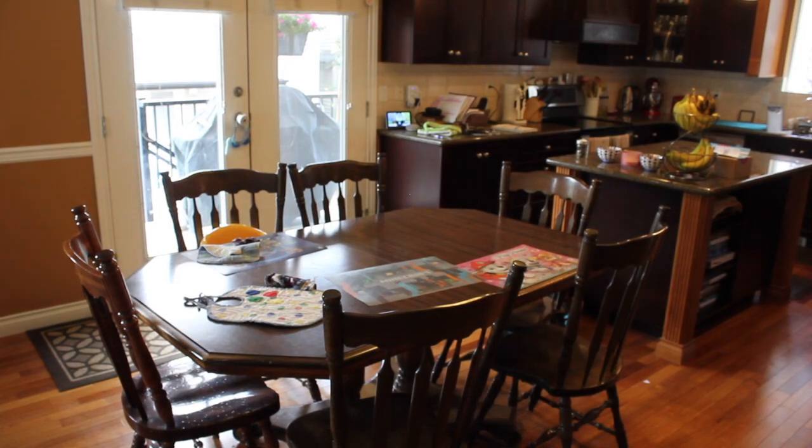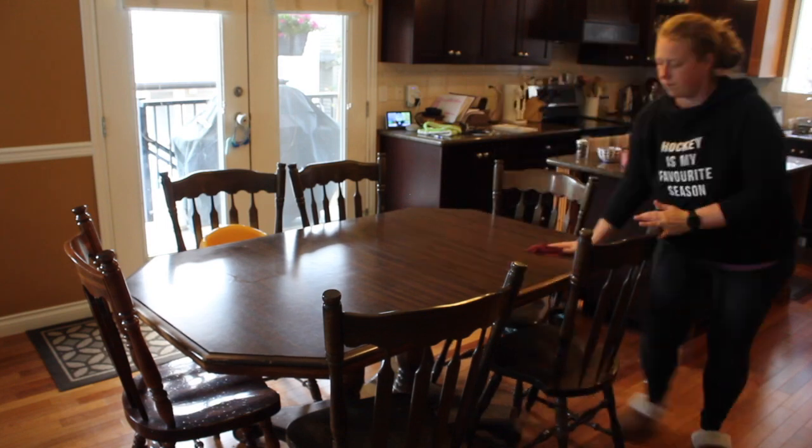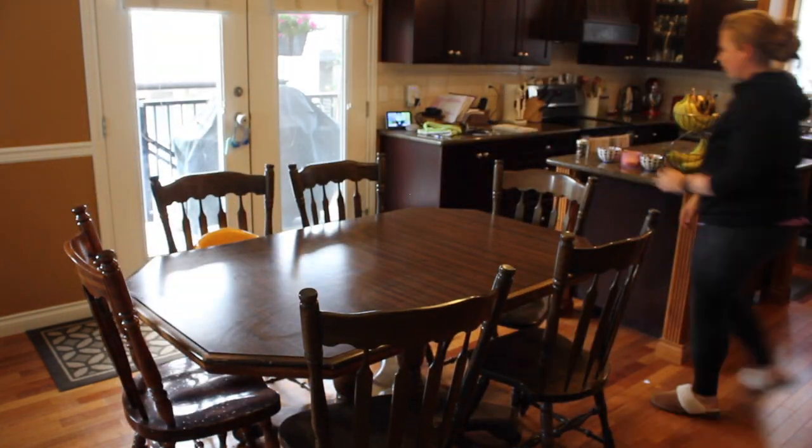Vacuuming is a regular chore in this house, especially the kitchen area with all the food and crumbs being dropped on the floor. It's just so quick and easy with the cordless Dyson vacuum to quickly vacuum around the table, so we're not tracking crumbs all through the house.